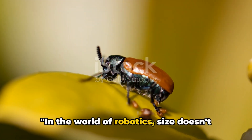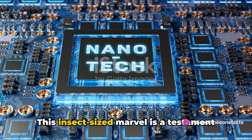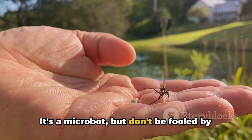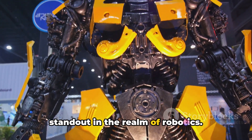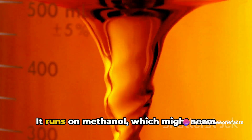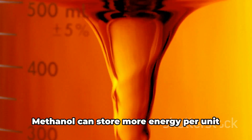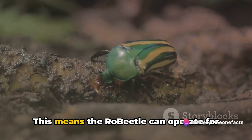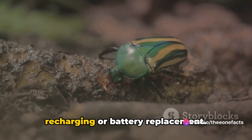In the world of robotics, size doesn't always matter. Take, for instance, the Robeetle — this insect-sized marvel is a testament to the power of miniaturization in technology. It's a microbot, but don't be fooled by its diminutive size — it's packed with features that make it a standout in robotics. The Robeetle's power source is a significant part of its innovation: it runs on methanol, which can store more energy per unit volume than traditional batteries, allowing it to operate for longer periods without recharging or battery replacement.